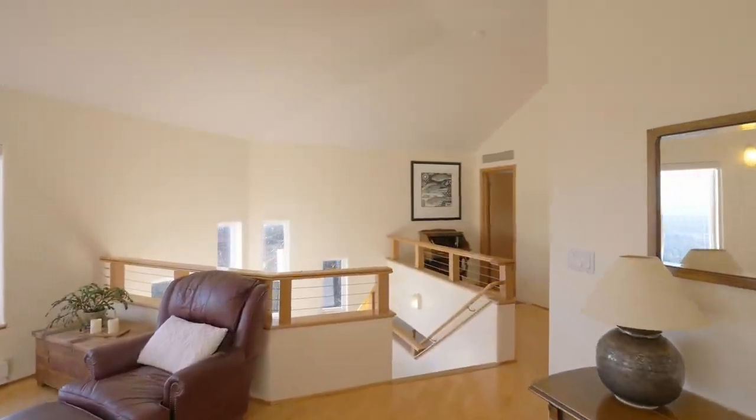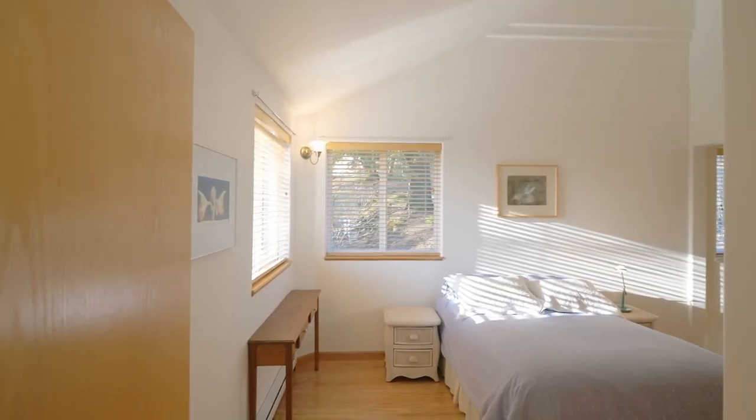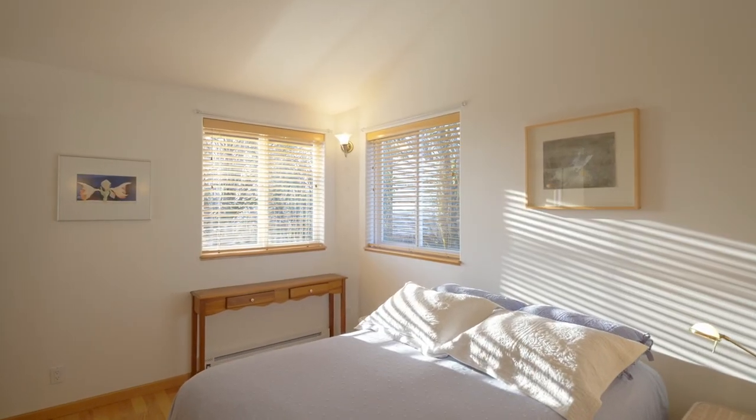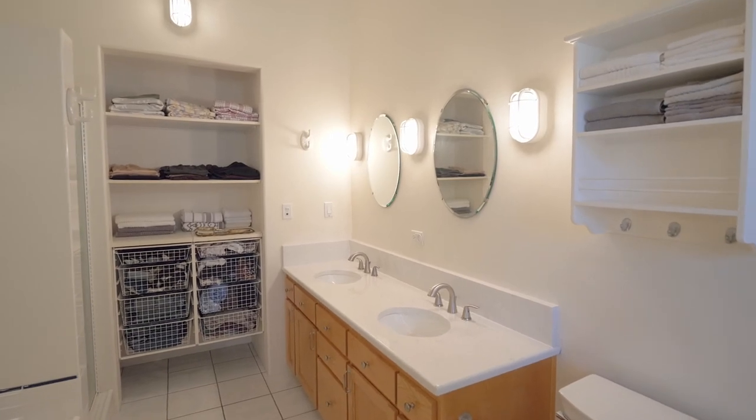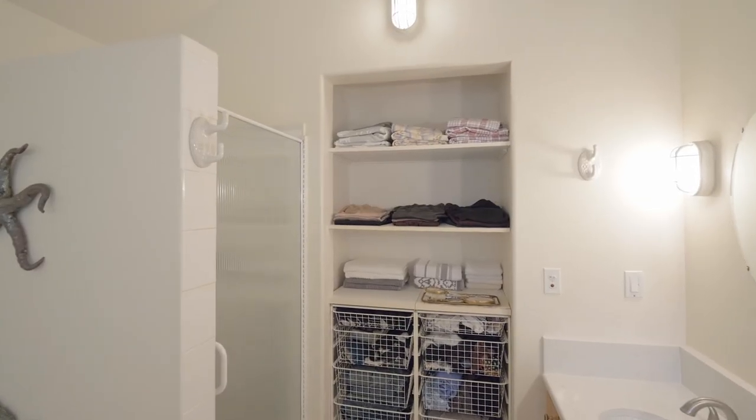The main level primary bedroom features vaulted ceilings, a large closet, and tons of natural light. The ensuite bath is well appointed with a large jetted tub, quartz counters, closet shelving, and a walk-in shower.